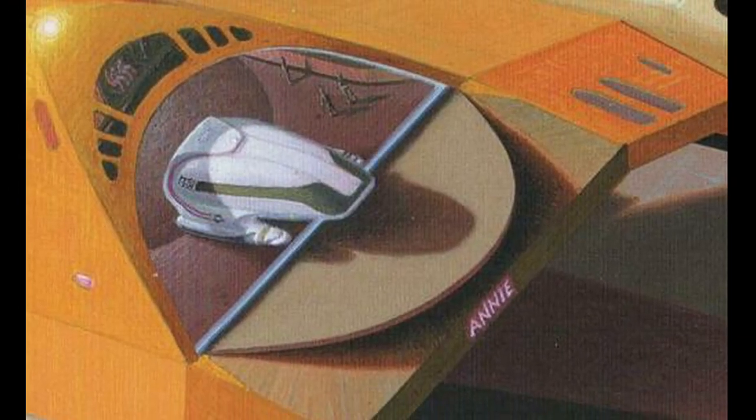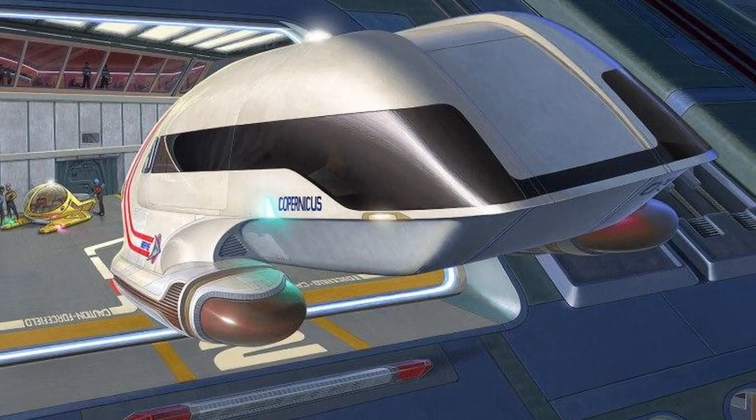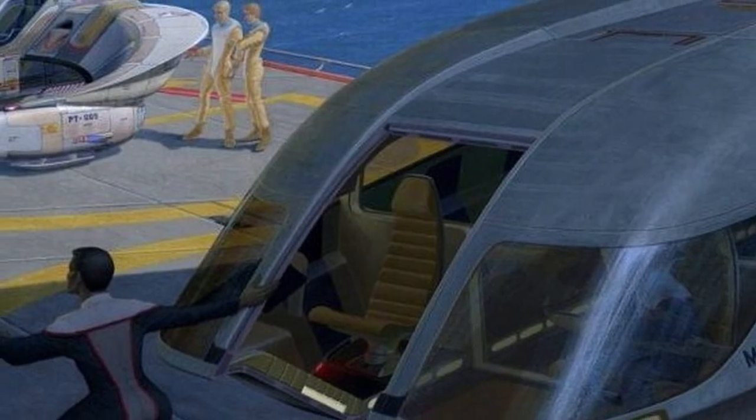The Type 7 shuttlecraft was a short-to-medium-range auxiliary craft. Some shuttles were equipped with warp drive and were useful for interstellar travel, while others were restricted to impulse speeds. The impulse engines were located at the very aft of the vessel. The shuttles were also equipped with maneuvering jets.